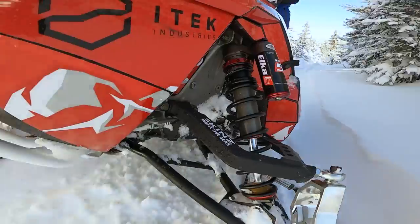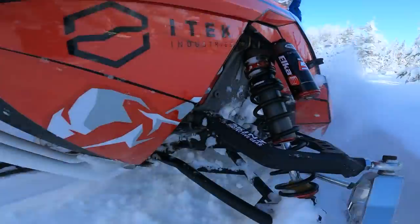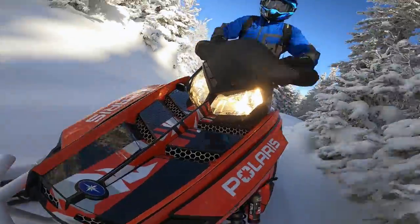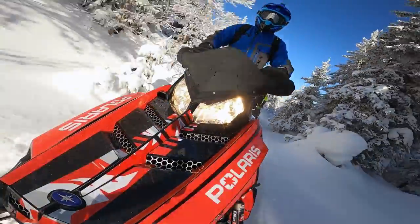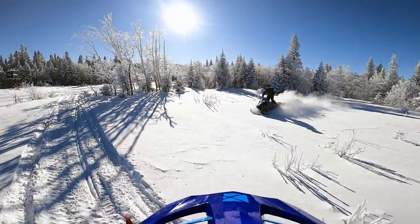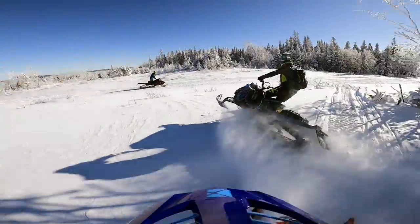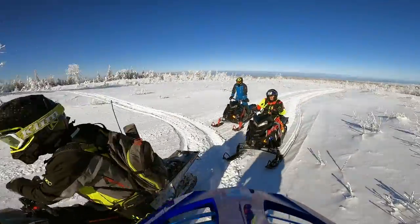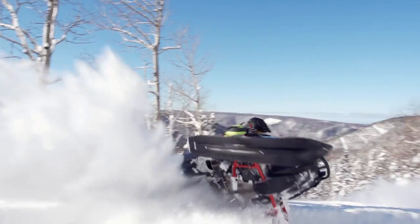Before we even turned the first wrench on the project, we knew we'd be coming to ride with Jonathan at Adventure Chic Shock. Being an off-trail boondocking adventure, this location drove our choice to build an RMK to represent OSM and STV for this segment. The Chic Shock Mountains are in the Gaspé region of Quebec, right below the St. Lawrence River. This maritime area is absolutely stunning and it's just a day's drive from Ontario.